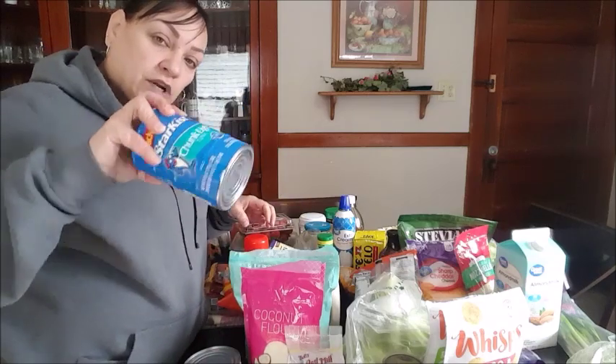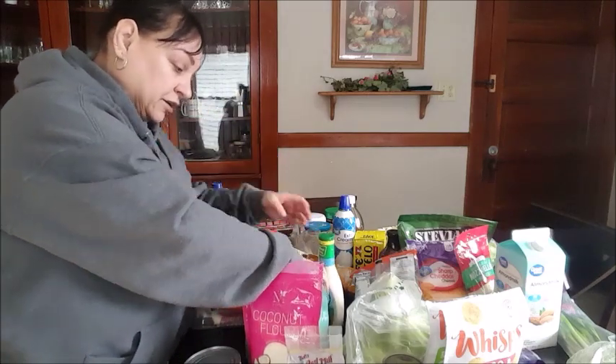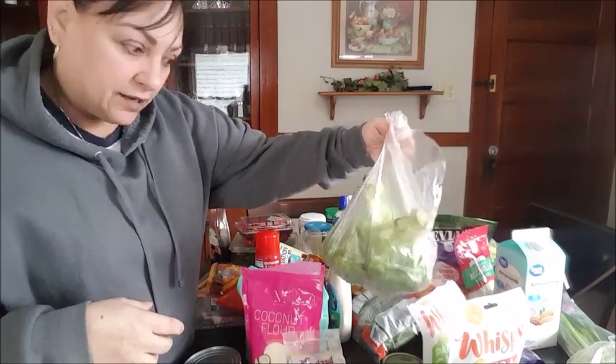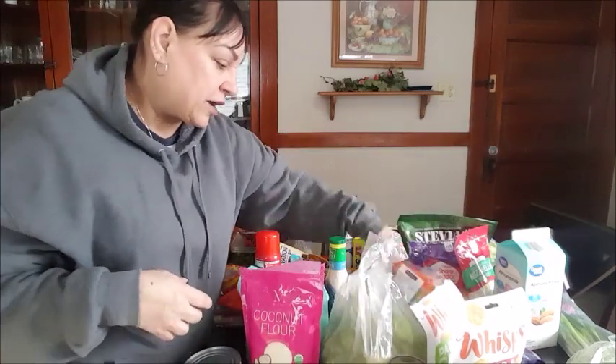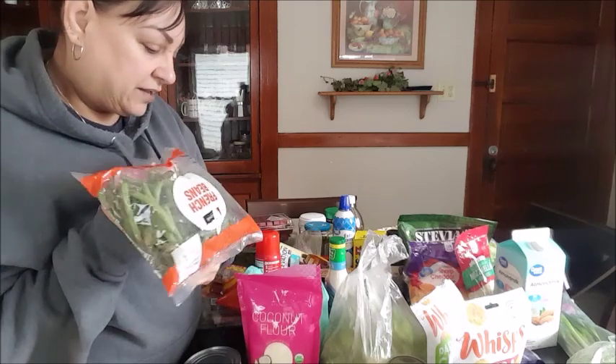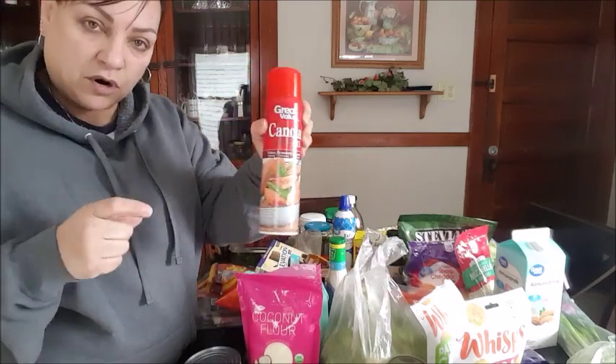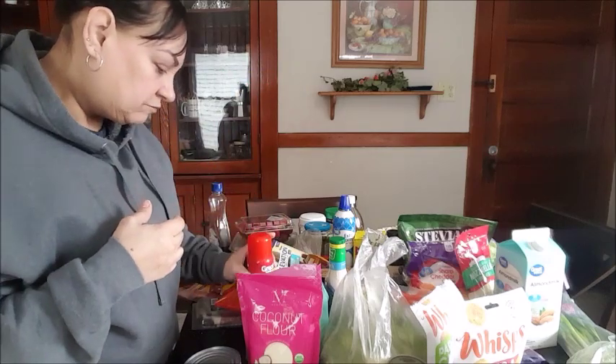Of course, tuna in water. I got my water. A big thing of ranch. Broccoli — I eat a lot of broccoli. Green beans, any style you like. Spray for when I bake anything or fry.